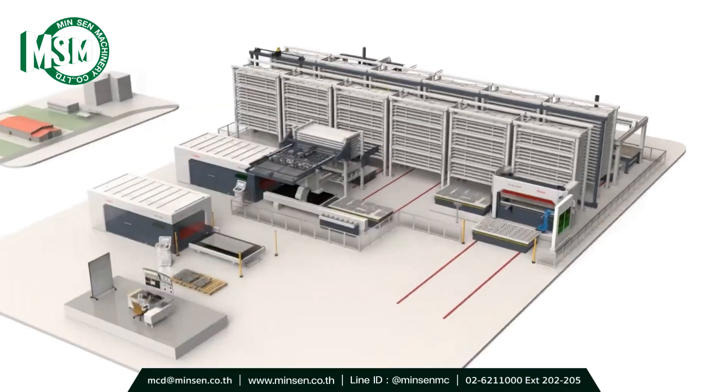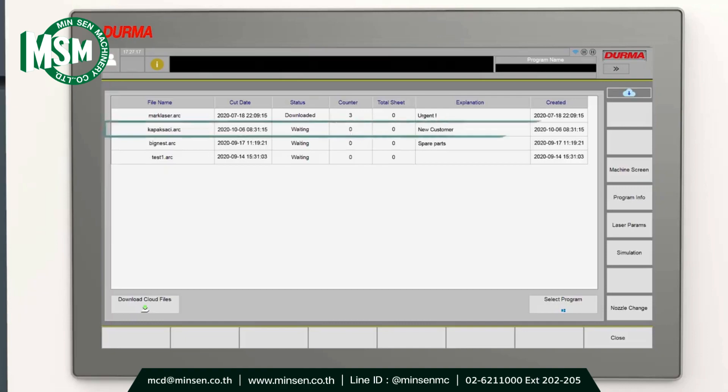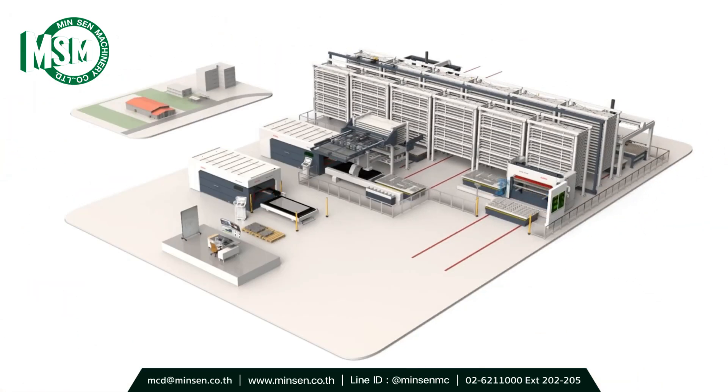The program has arrived on the machine. The machine can start cutting customer parts, thanks to intelligent program management on the machine. Daily tasks are arranged easily and we can deliver the parts to our customer just on time.